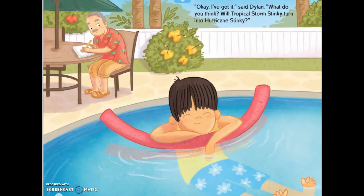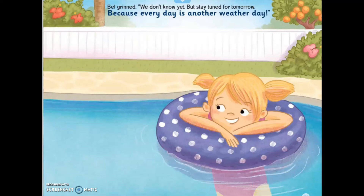"Okay, I got it," said Dillon. "What do you think — will Tropical Storm Zinke turn into Hurricane Zinke?" Bel grinned. "We don't know yet. But stay tuned for tomorrow, because every day is another weather day."